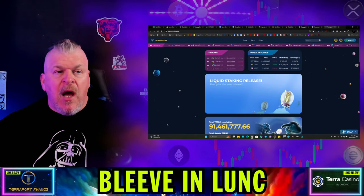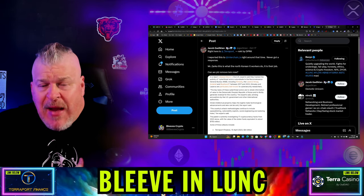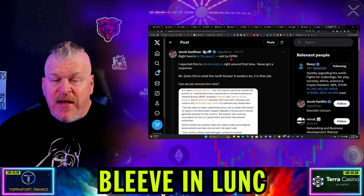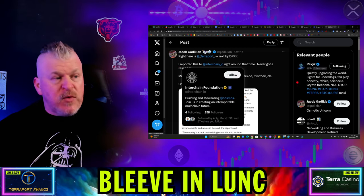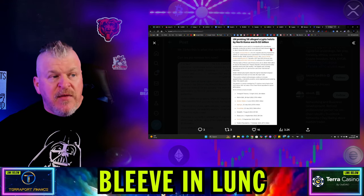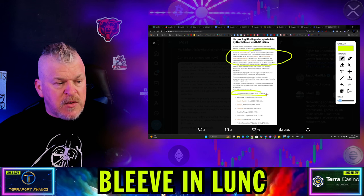Make sure you test out terraport.finance. There was a Terraport hack a while back — investigators and the government were involved in figuring out what happened. Right here: Terraport wrecked by the DPRK — the Democratic People's Republic of Korea, the North Koreans. I reported this to Interchain.io around that time and never got a response. A United Nations panel said it's investigating 58 cyber attacks allegedly conducted by North Korean hackers that allowed attackers to rake in about $3 billion over a six-year period — and in that March 7th report, now public record, some of these attacks included $4 million from terraport.finance.